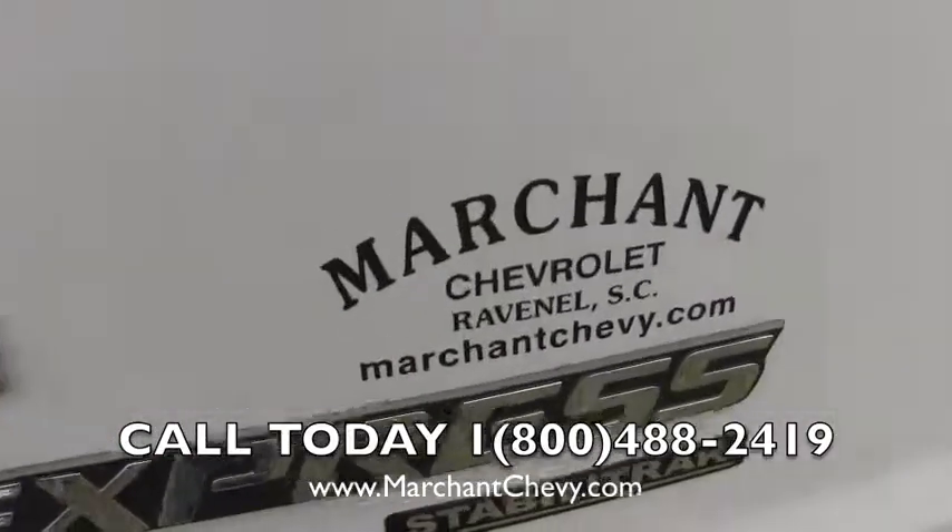For more information about it, go right on there to that website — MarchantChevy.com.